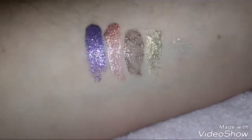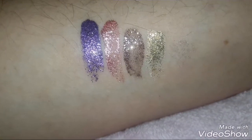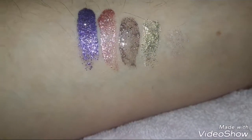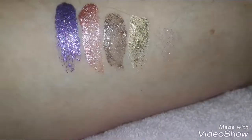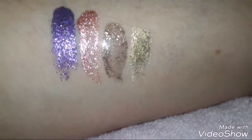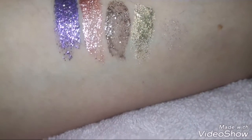Goddess and platinum would probably go better over an eyeshadow, but the purple and the rose gold — the rose gold's the one I wore yesterday and it looks so beautiful. And look at that gold, just that undertone, it's so pretty. Anyway, I have high hopes for these.